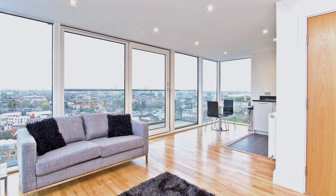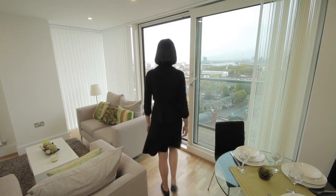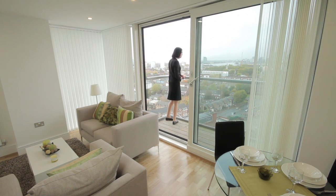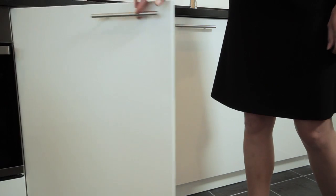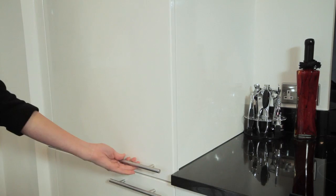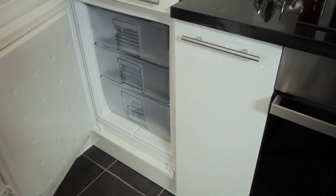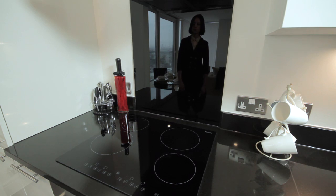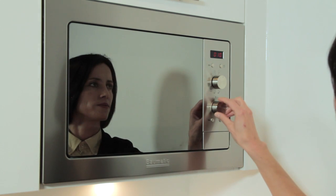The apartments are finished to a high standard, with distinctive wood strip veneer flooring to the living, dining, kitchen and hall areas. Most apartments have a balcony or terrace. The kitchen is fully fitted with washer-dryer, dishwasher, fridge freezer, stainless steel oven, ceramic hob, microwave oven and waste disposal.